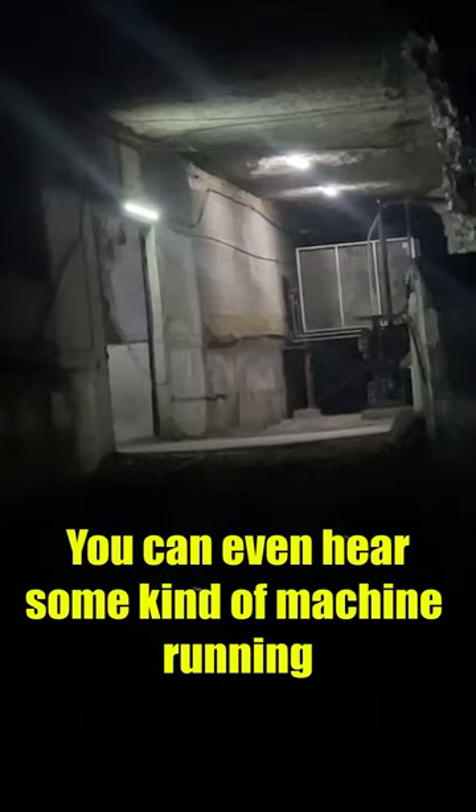It gets really dark in this tunnel and then at the end of it there's a locked gate. You can actually see through the gate and they have the power on back there — the lights are on, and you can even hear some kind of machine running.